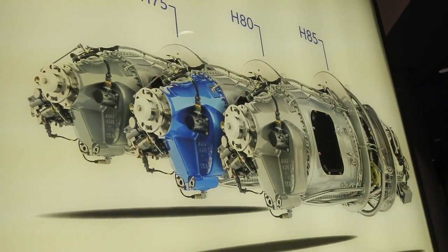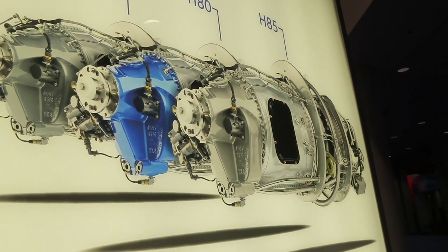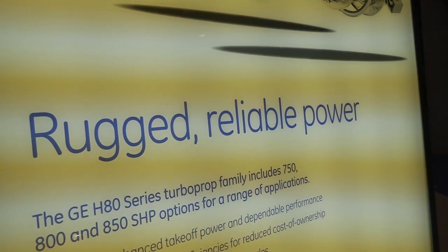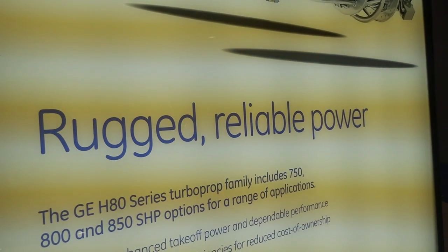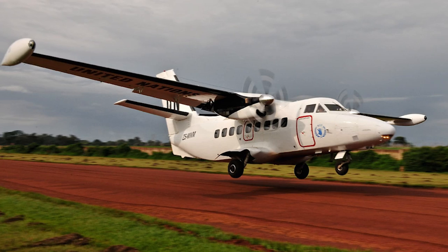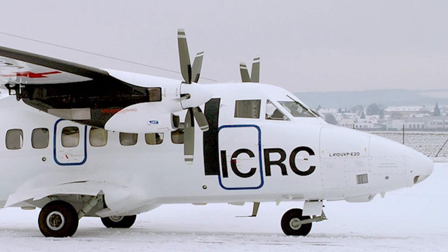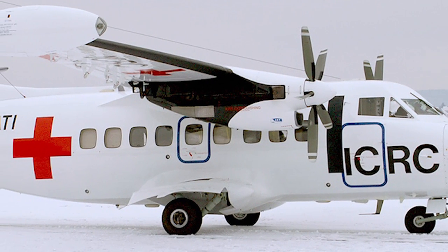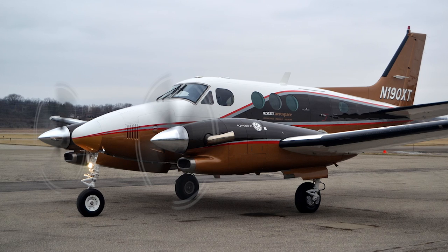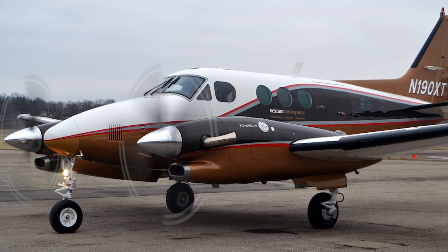The H-Series consists of three engine models: an H-75 at 750 horsepower, an H-80 at 800 horsepower, and an H-85 at 850 horsepower. The engine is used in a variety of applications from agricultural aircraft through commuter and utility aircraft, all the way up to business class aircraft such as the new Nextant G90 XT. It's a very versatile engine with a variety of applications.